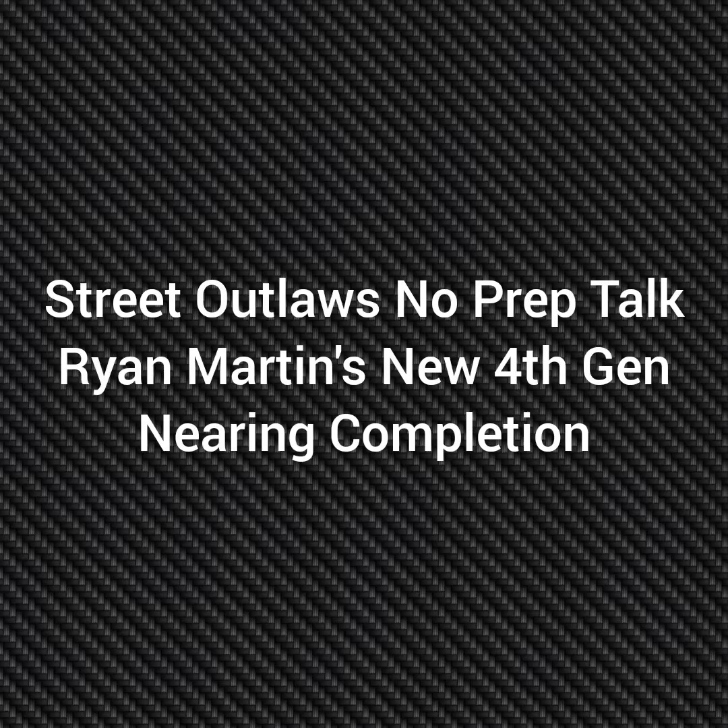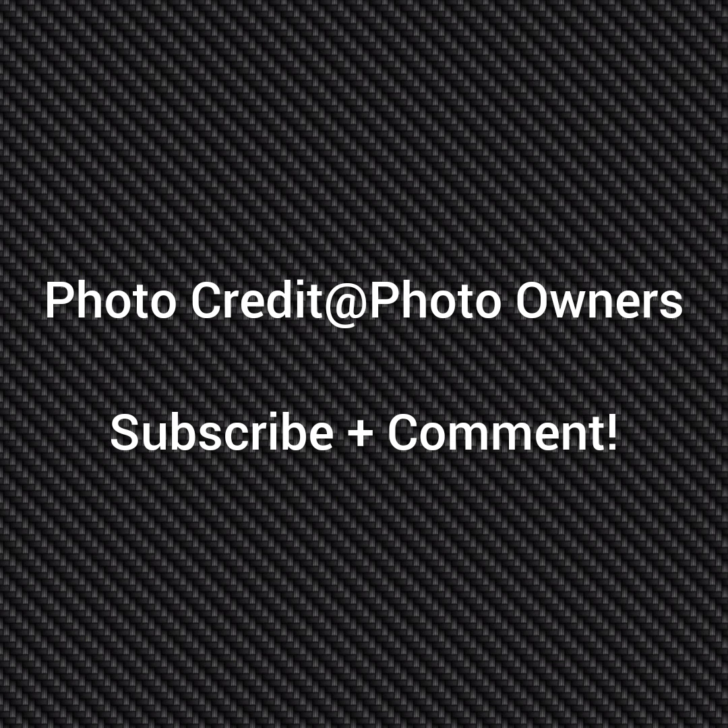Well, hello everybody, this is Street Outlaws and Opryp Talk. Today I want to talk about Ryan Martin's new 4th generation Camaro nearing completion. Please subscribe and comment, and stay tuned for a lot more videos coming, all about the Street Outlaws and Opryp Gangstras and all the other Street Outlaws shows.